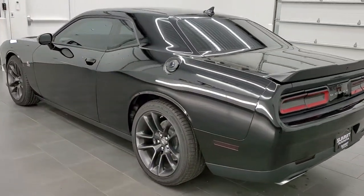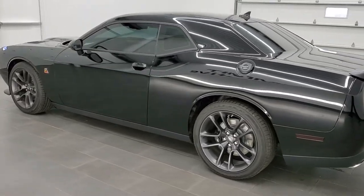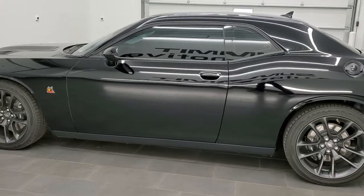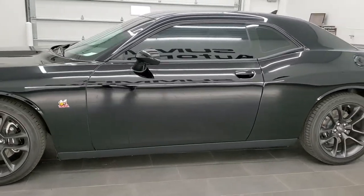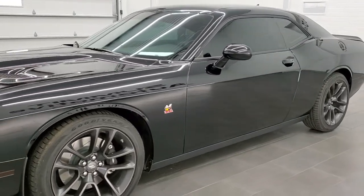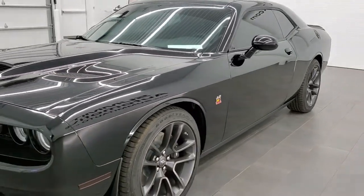This vehicle has the 6.4 liter V8 Hemi motor. All of our vehicles go through a 130-point state of Wisconsin inspection process, get a fresh oil and filter change, and get all the fluids checked and topped off before being made available to our customers.